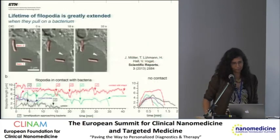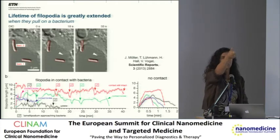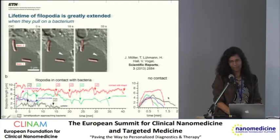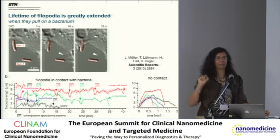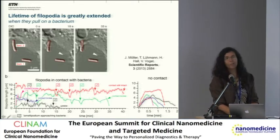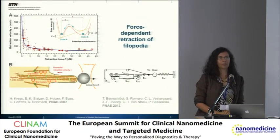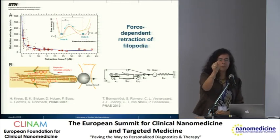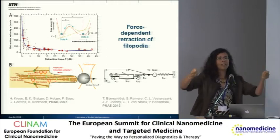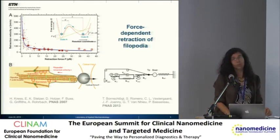What do we see? First, we looked into the lifetime: once a philopodium, such a sticky finger, touches a bacterium, how long does it survive? How long can a macrophage hold on to the prey? If the sticky finger does not contact the bacterium, it is protruded and retracted by the cell. But as soon as it touches a bacterium, it can survive for 40 minutes and even longer. Very similar experiments were done with optical traps — people coated beads and saw that if you apply force to the tip of such a sticky finger, the survival length of this finger is much, much greater than if you do not apply force. This is very much in agreement with additional tools of physical characterization.